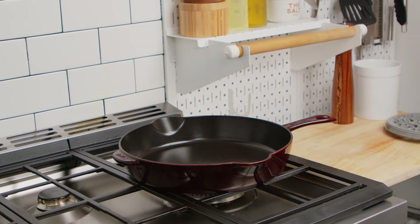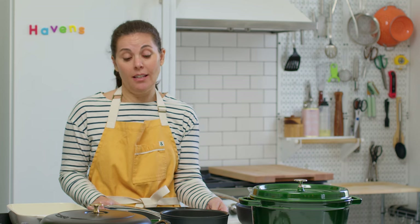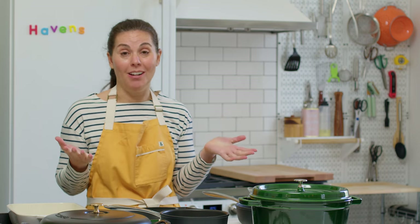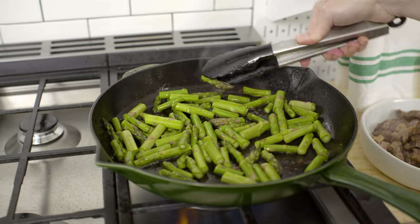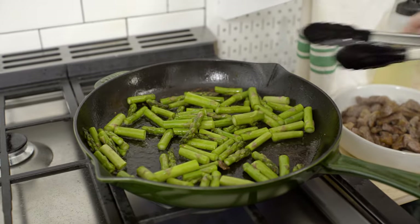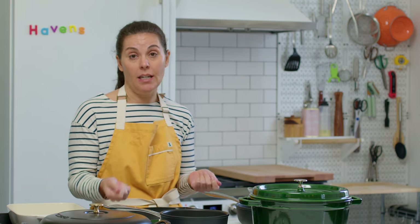My all-time favorite, most often used pan is a cast iron skillet. This one happens to be enameled and a beautiful color green, which I think adds to my joy when I'm cooking. They come in all different colors and you pick what works for you. The great thing about cast iron is it gets really, really hot. I find myself searing meat and vegetables five nights out of seven, and this is the best way to get a really, really good sear.